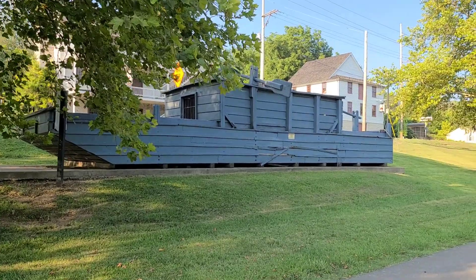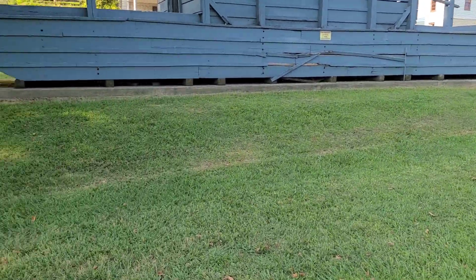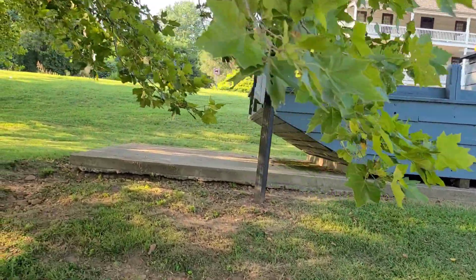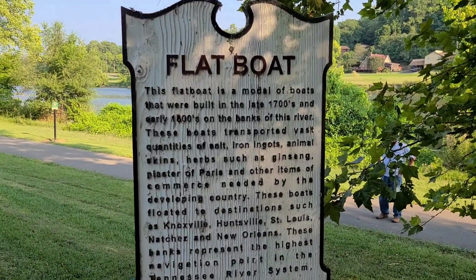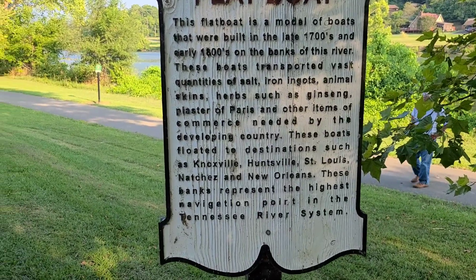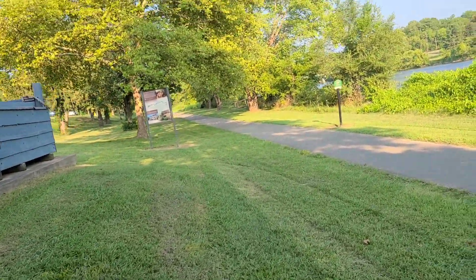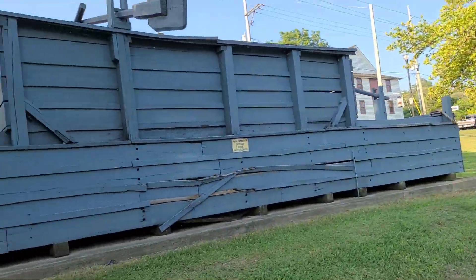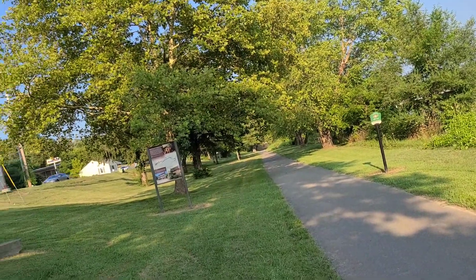You got this boat here. There's some information about it up here. Came down here to try to find some more mallard feathers. It says it's a model they used in the 1700s, and they'd go from Knoxville or somewhere to South Carolina.